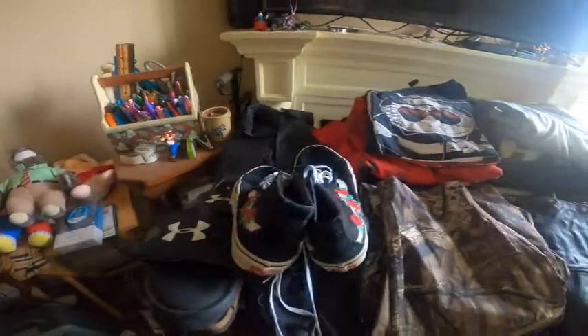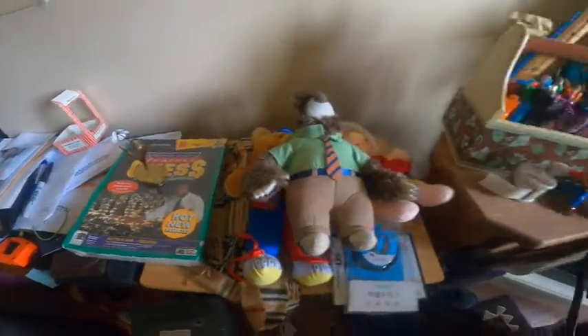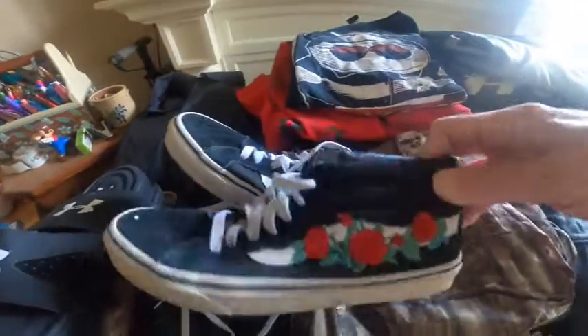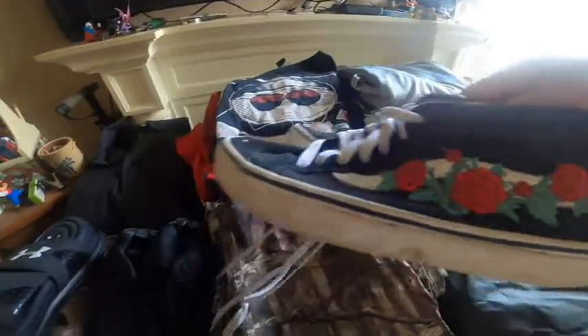Here is a 35-pound haul from the Goodwill bins in Pittsburgh and we'll go through it a little at a time. Starting with the shoes — really nice Vans Off The Wall for women with the rose pattern.